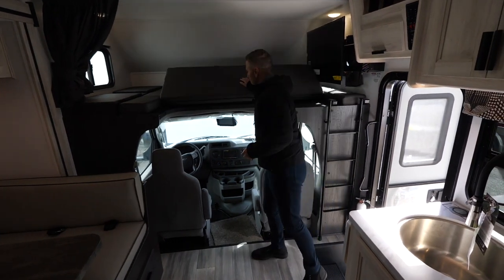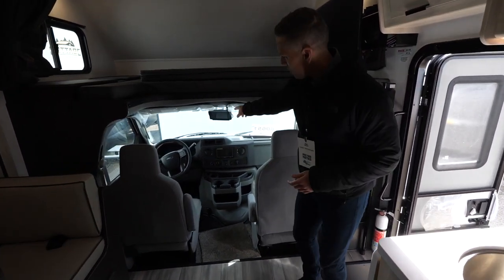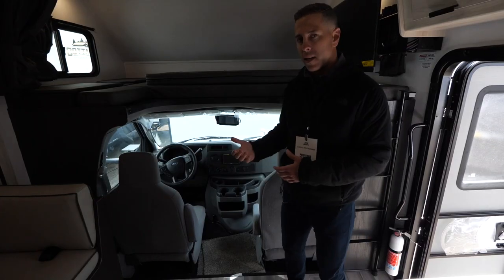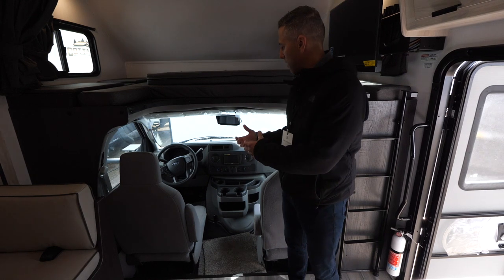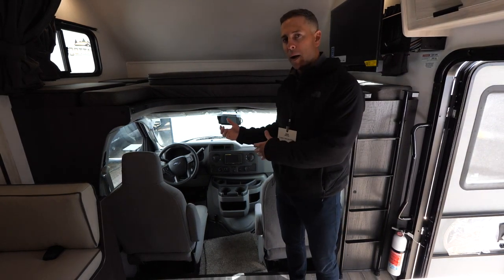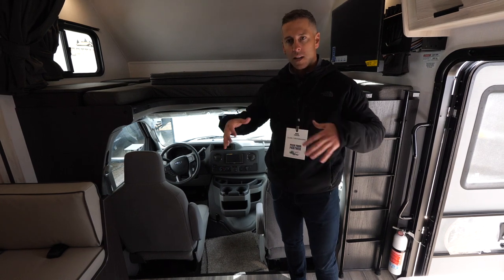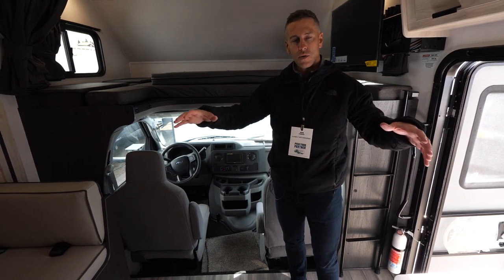Last but not least, here in the cab area you've got your backup monitor where your side view and backup cameras can feed into that. So if you have a GPS device you could have that readily available, and you can have your backup monitor on so you don't have to toggle back and forth between those two items — giving you a nice full 360 view while driving down the road.